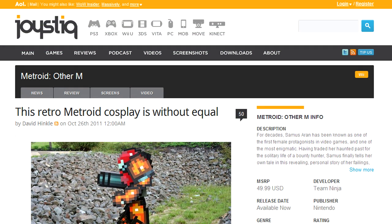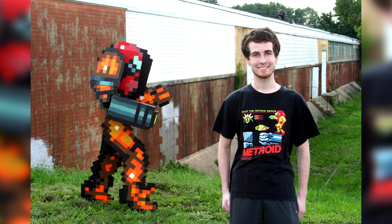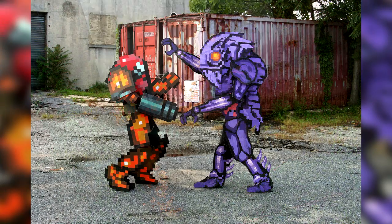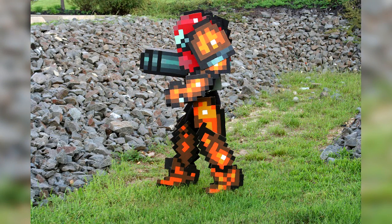And the number one story of the week from Joystick with 290 likes: this retro Metroid cosplay is without equal. Dan Cattell has won Halloween already with his 8-bit Samus and 8-bit Chozo statue costumes. I know we've posted about these before, but come on people, these costumes deserve it — they rock.